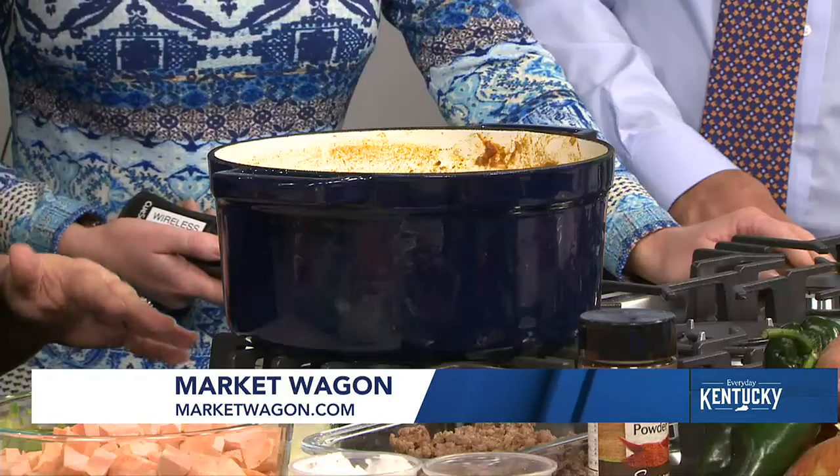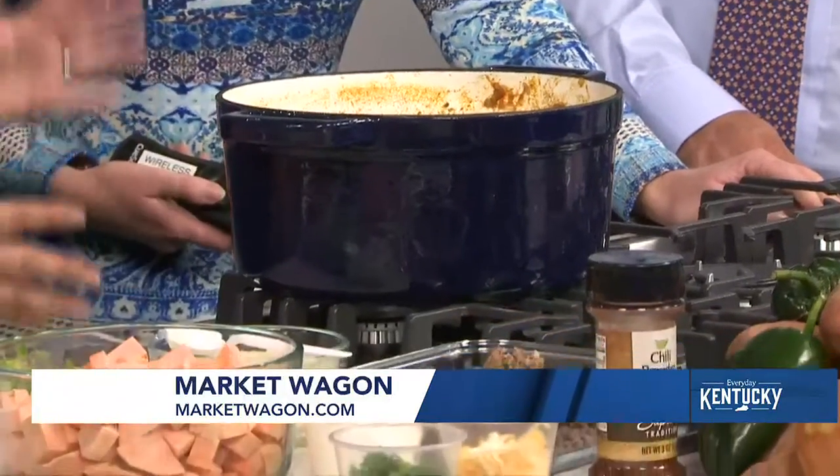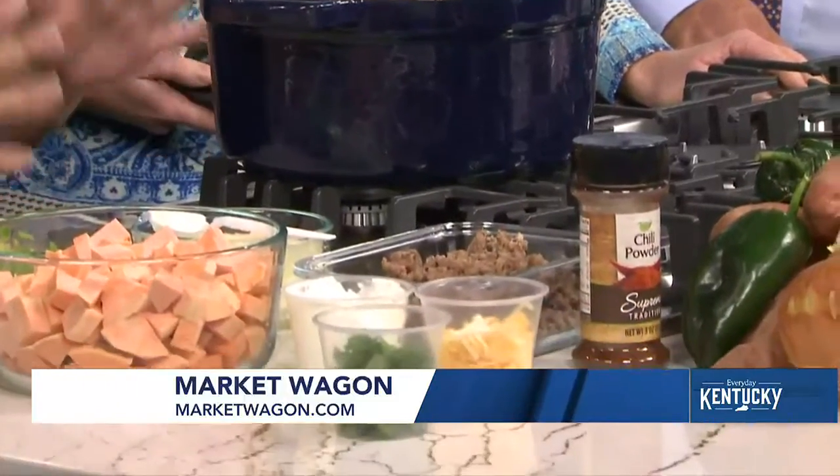So Market Wagon has 60 vendors online. So you just sit on your couch, sit at your house, and look through awesome, great, locally made products. We've got vegetables and meats. There's pre-made meals if you don't want to even cook — lots of great things.